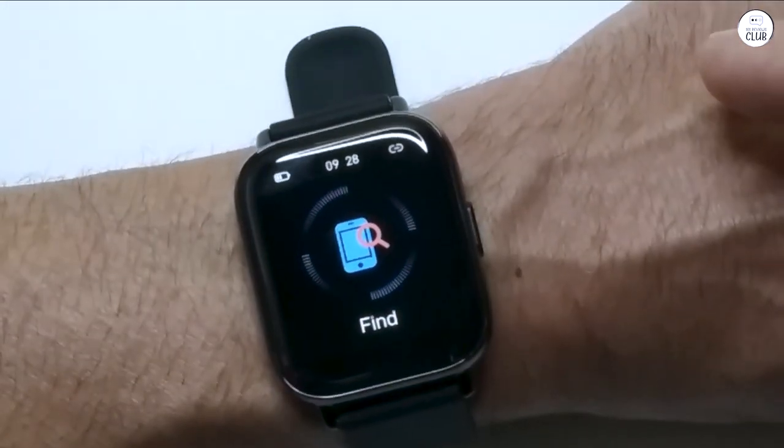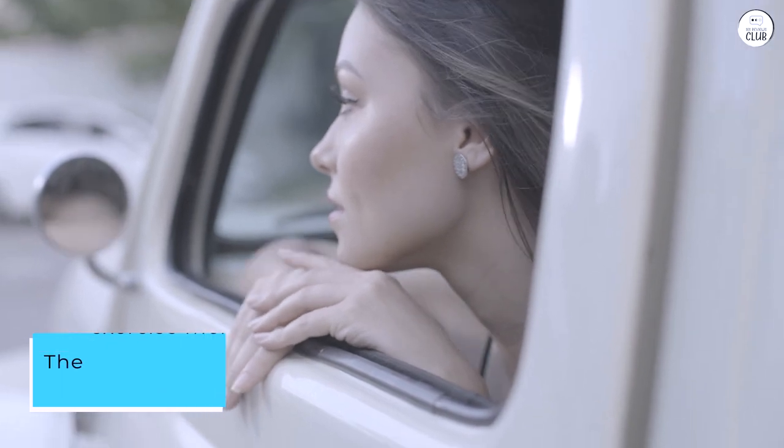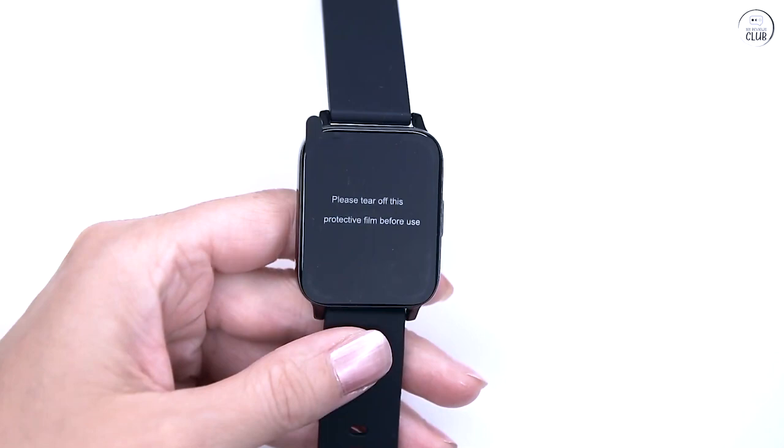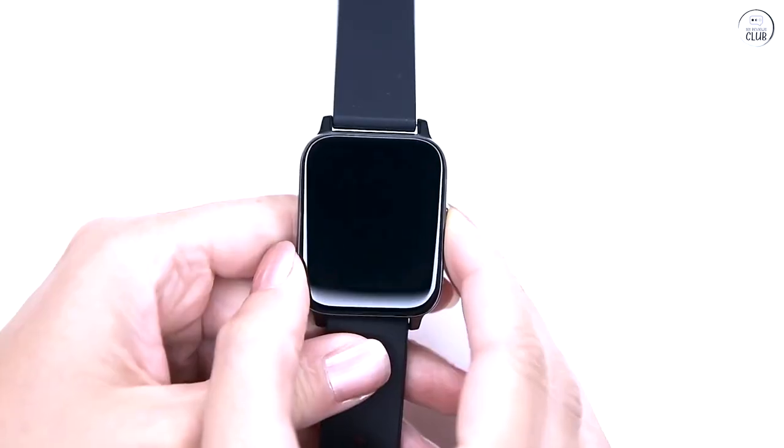It would be nice to customize the app order on the screens to streamline this process. The exercise menu offers a good variety, although it lacks options for circuit training or stationary calisthenics. However, selecting the skipping option seems to provide decent calorie and heart rate tracking.